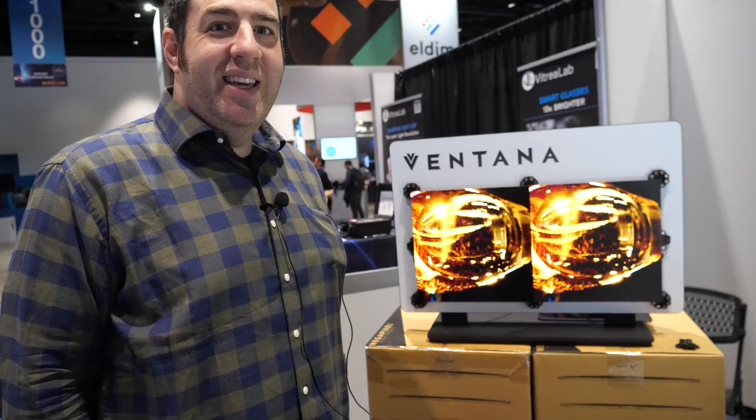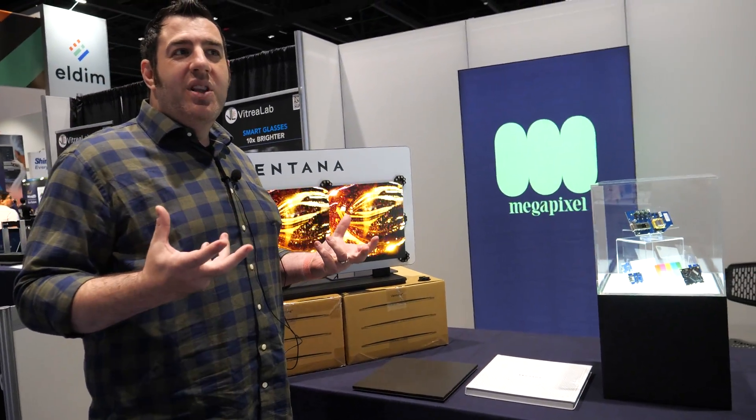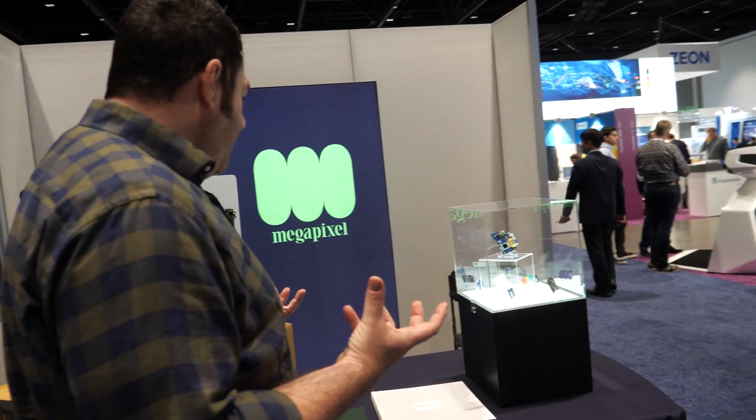Hi there, Jeremy Hockman, co-founder of Megapixel. We're here at Display Week in sunny San Jose. We love this show because we get to talk to a lot of people that actually engineer displays and do really interesting things with us.